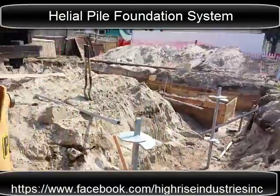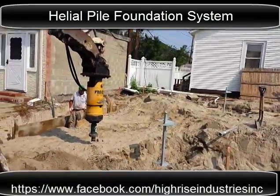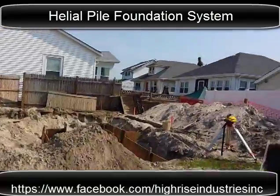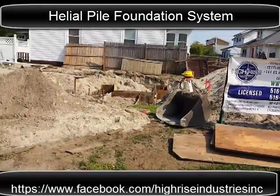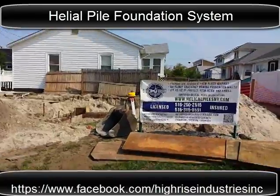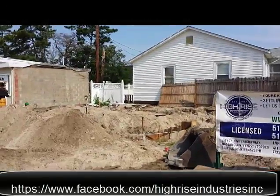I'm going to wrap this up. Appreciate you guys watching our videos. This is Silvio with Hi-Rise Industries. Stay tuned for our next phase on this project — I'll be filming the erection of the foundation walls and then the concrete pouring with the boom truck.